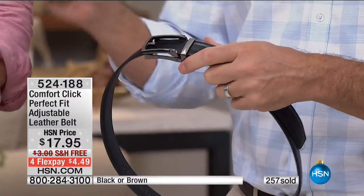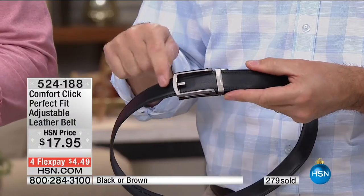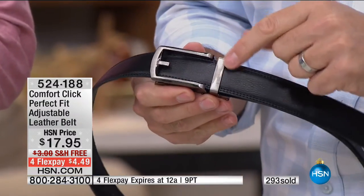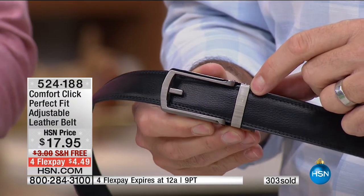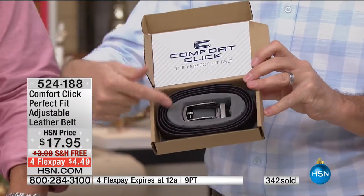It's a belt that's really going to last a lifetime — the only part that gets damaged on a traditional belt is at the buckle. The buckle here has a modern look with kind of a graphite matte finish. We have it in black and brown. You see it comes wrapped up in the box — great for gifting. You get your Comfort Click belt and the buckle doesn't come on it initially, because you're going to size it perfectly for whoever it is on your list.